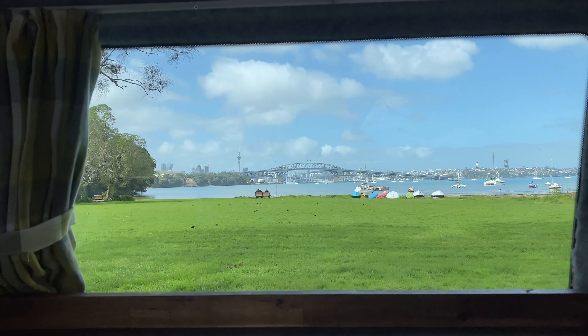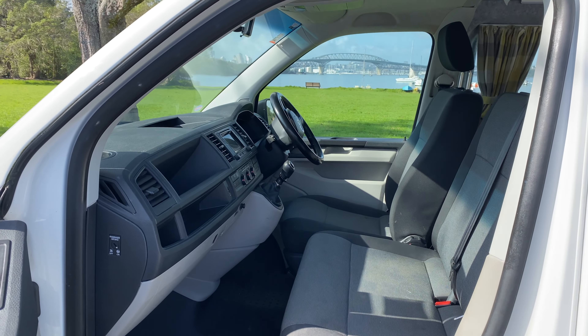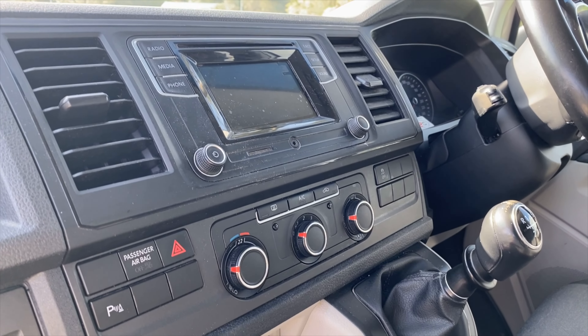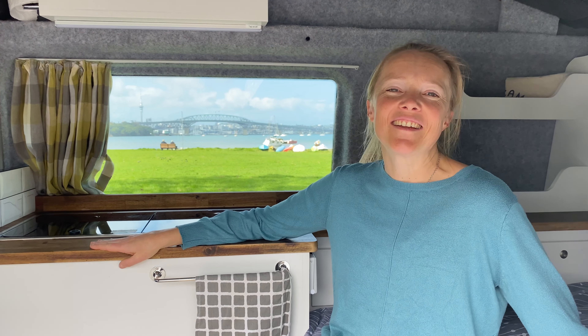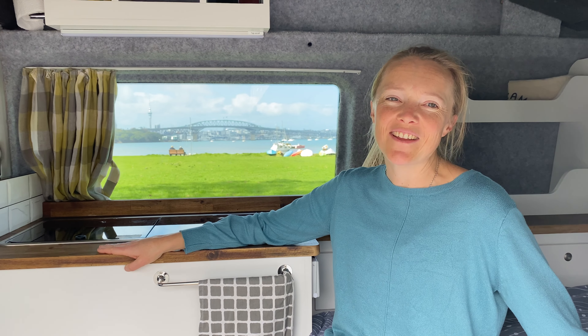Max is only five years old, so he's got a lovely spacious cab. He's a manual with six gears and comes with all the mod cons like rear parking sensors. He's got a lovely big windscreen from which to view the beautiful New Zealand countryside. Max is our perfect family adventure vehicle and he can't wait to take you on your next adventure too.